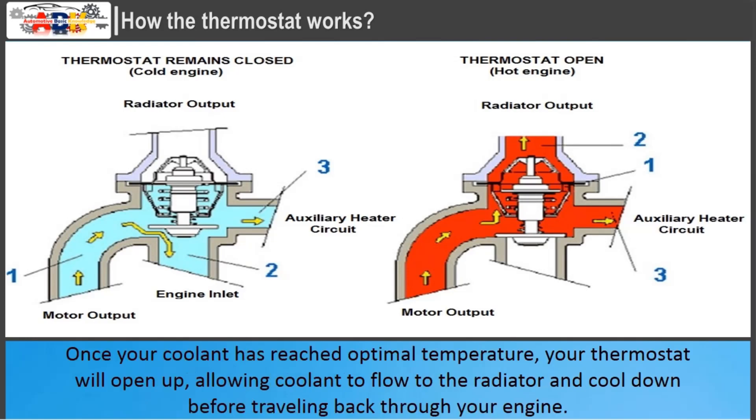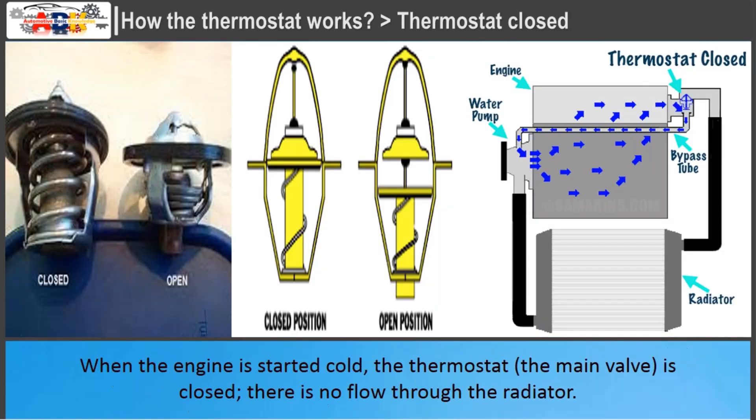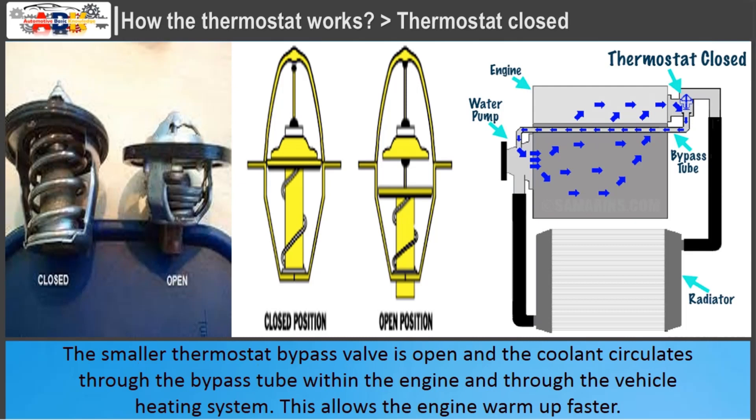Once your coolant has reached optimal temperature, your thermostat will open up, allowing coolant to flow to the radiator and cool down before traveling back through your engine. When the engine is started cold, the thermostat's main valve is closed and there is no flow through the radiator. The smaller thermostat bypass valve is open and the coolant circulates only within the engine and through the vehicle heating system. This allows the engine to warm up faster.